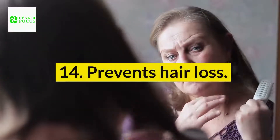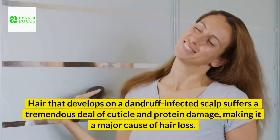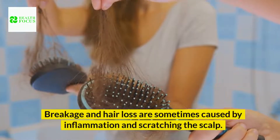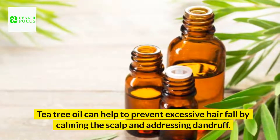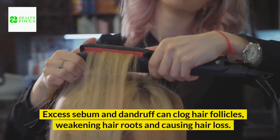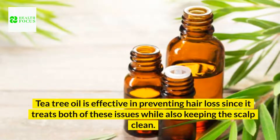14. Prevents hair loss. Hair that develops on a dandruff-infected scalp suffers a tremendous deal of cuticle and protein damage, making it a major cause of hair loss. Breakage and hair loss are sometimes caused by inflammation and scratching the scalp. Tea tree oil can help to prevent excessive hair fall by calming the scalp and addressing dandruff. Excess sebum and dandruff can clog hair follicles, weakening hair roots and causing hair loss. Tea tree oil is effective in preventing hair loss since it treats both of these issues while also keeping the scalp clean.